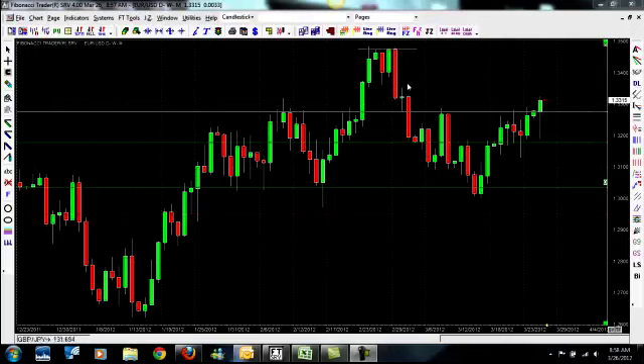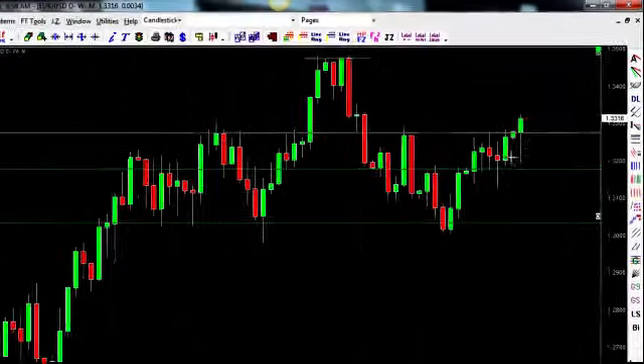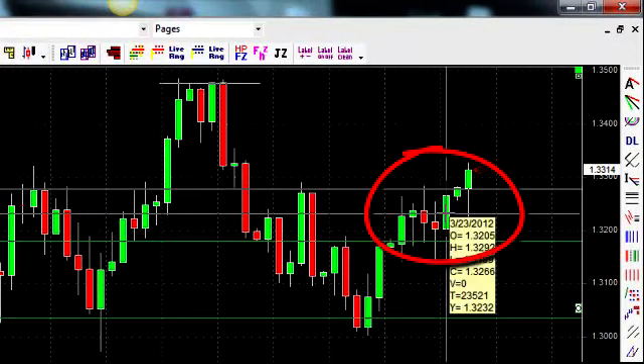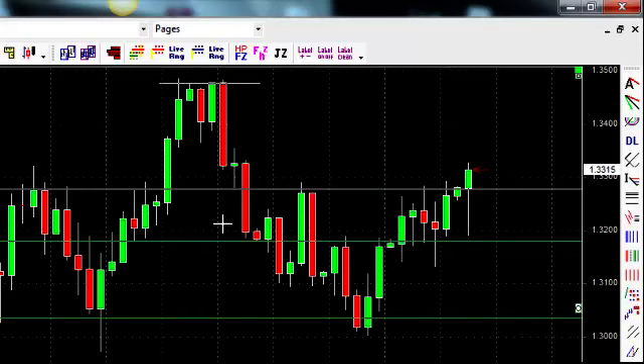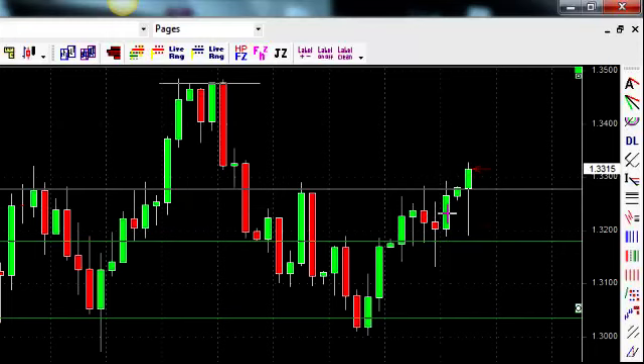We're looking at the EURUSD daily chart right now. On the 23rd, we saw that price had really been moving in a range between 3200 and 3300, and we saw that price rode up to 3300. The day ended up closing at 1.3266. So what I did was on the afternoon after the New York market closed — after 4 o'clock Eastern time when the market really slows down — I sent out a signal to our pro members to sell this pair at 1.3276.